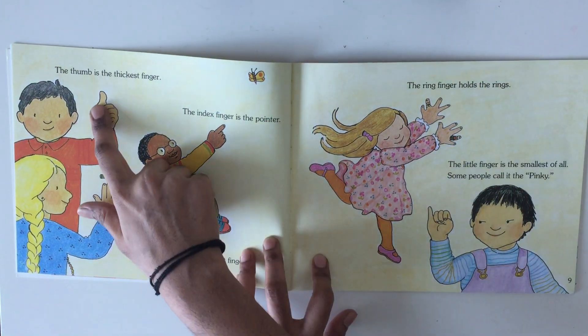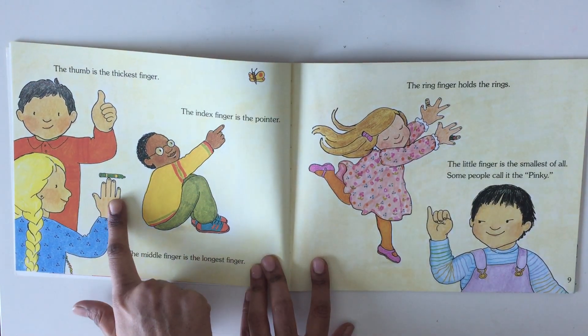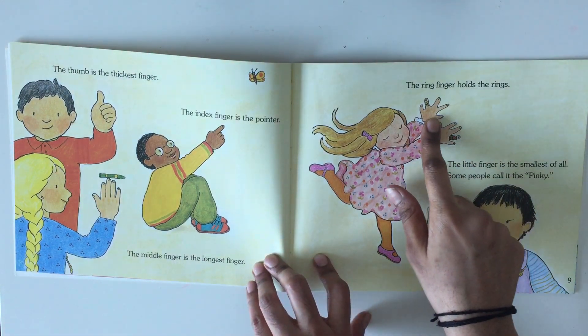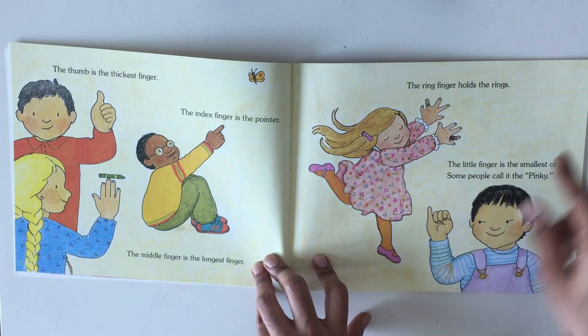The thumb is the thickest finger. The index finger is the pointer. The middle finger is the longest finger. The ring finger holds the rings. The little finger is the smallest of all. Some people call it the pinky.